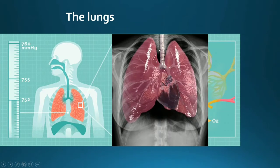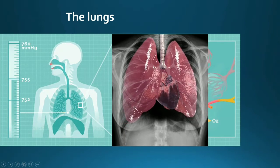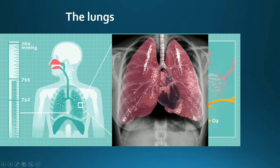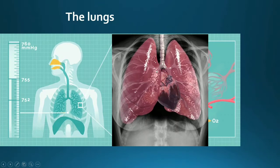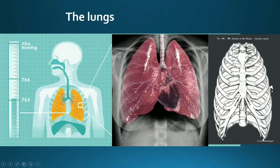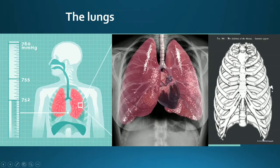You can see this tube here — this is the pipe through which air from the nose comes into the lungs. This pipe is called the windpipe. The windpipe is further divided into two parts, each part called a bronchus. The functions of the heart and the lungs depend on each other. Both these internal organs are very important and are situated in the thoracic cavity.